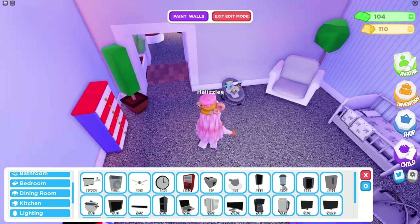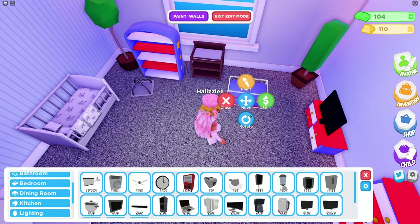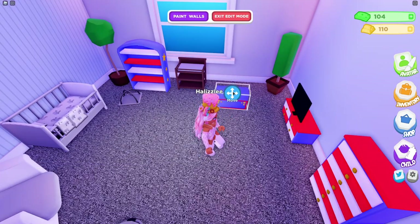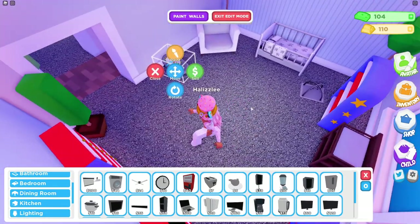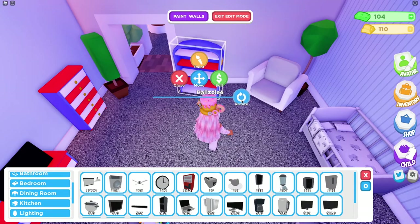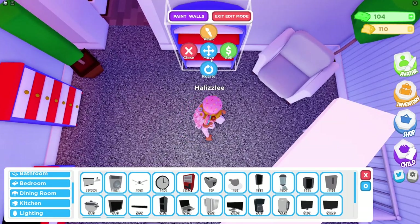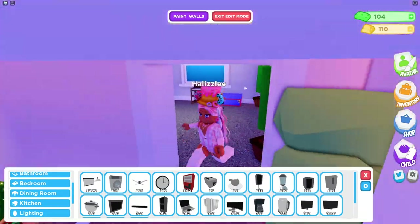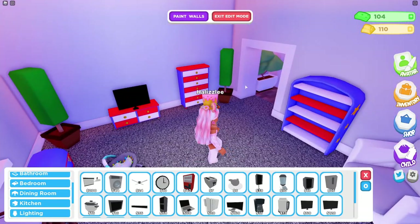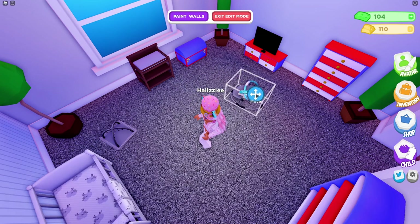I'm trying to get the TV as centered as possible on the stand — there we go, that looks like it's centered as much as we can get. That's what that side of the room looks like. I'm going to add the toy box in the corner because it's kind of an empty space, and then I might end up moving this to put the bookshelf there. I want to make sure it's as close to the wall as possible so it's not awkwardly sticking out.